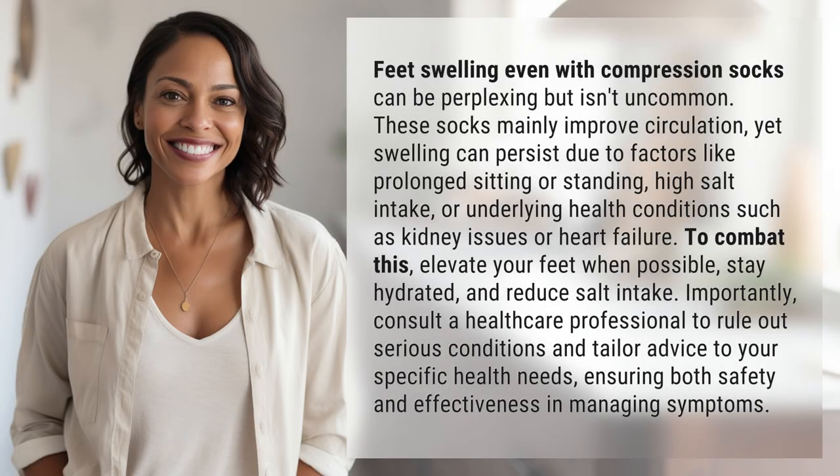Feet swelling even with compression socks can be perplexing but isn't uncommon. These socks mainly improve circulation, yet swelling can persist due to factors like prolonged sitting or standing, high salt intake, or underlying health conditions such as kidney issues or heart failure.